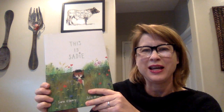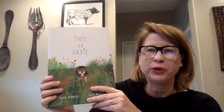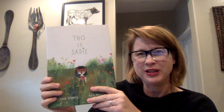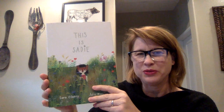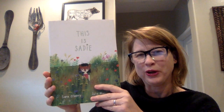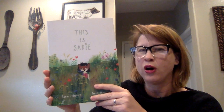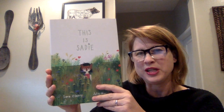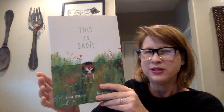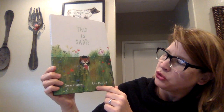Hello, LCM families. I'm here to read a book to you. This is Sadie, and I chose this book because it's about a little girl who uses her imagination to create things, and within the story, she also uses the inspiration of stories to help her with the things that she creates. I thought it was a perfect book for this time when you're home and you have the advantage of using your time to explore the things that you love and to use your imagination. So again, this is This is Sadie by Sarah O'Leary and Julie Morstad.